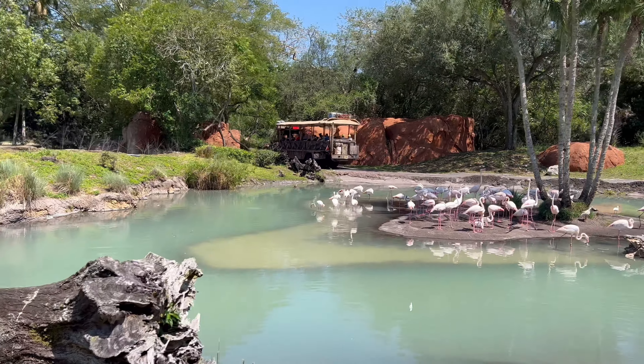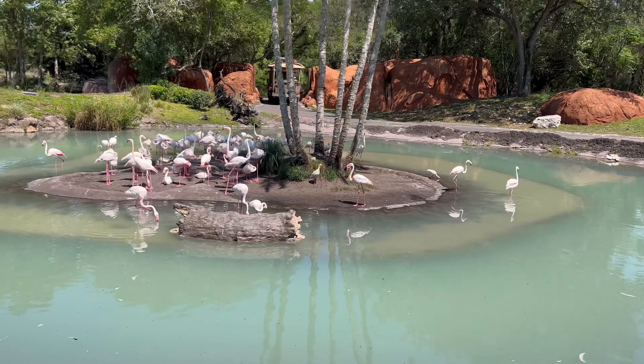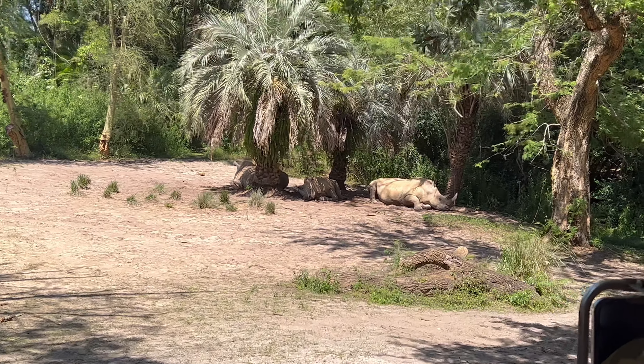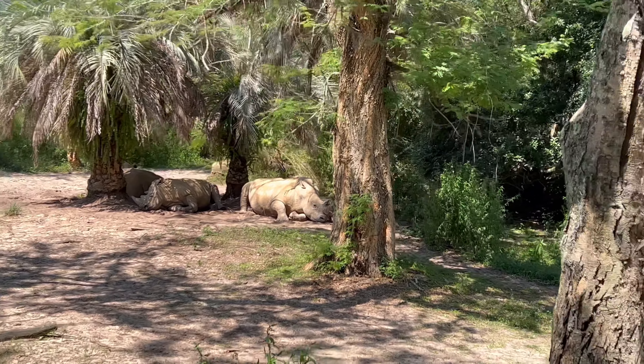Over on our left, it looks like there are a few flamingos — these are greater flamingos, the largest species of flamingo.